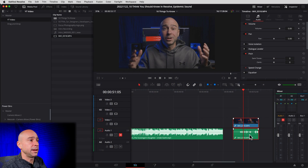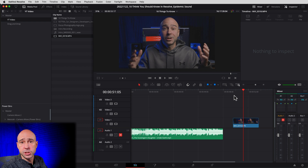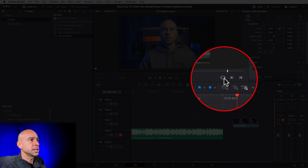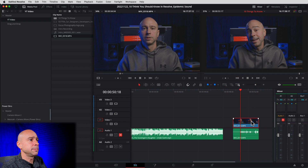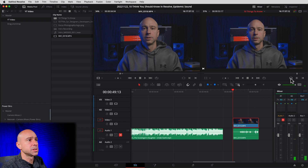The next tool you've got to know about is the match frame tool. Let's say through the process of editing you accidentally deleted your audio — how are you going to line it back up and find that exact point in the clip? Put your playhead at the beginning of your clip and click the Match Frame icon. Resolve will go to that source file and match up the in and out points for the clip in the timeline with the original clip in the media pool. Now you've got your original clip in the source viewer — just click on the audio and drag it down into the timeline. The match frame tool has saved me many times.